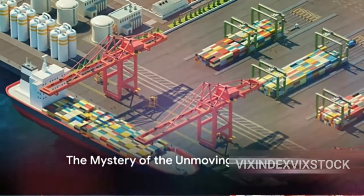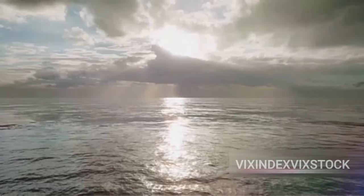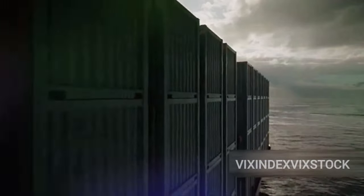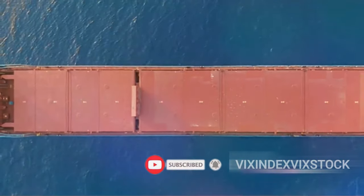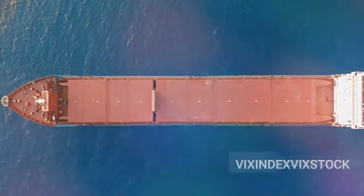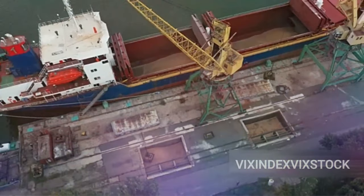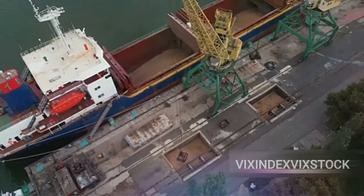Have you ever wondered why containers do not fall off ships in transit? A colossal vessel slicing through turbulent waves, stacked high with enormous metal containers, yet they remain stationary, almost as if glued to the ship's deck. Some might attribute it to gravity or sheer weight, but these are mere pieces of the puzzle. The true secret lies in the world of container-securing devices, a realm often overlooked, yet paramount to global shipping. These devices, as mundane as they may sound, are the unsung heroes that keep our goods safe and secure on their ocean-spanning journey.